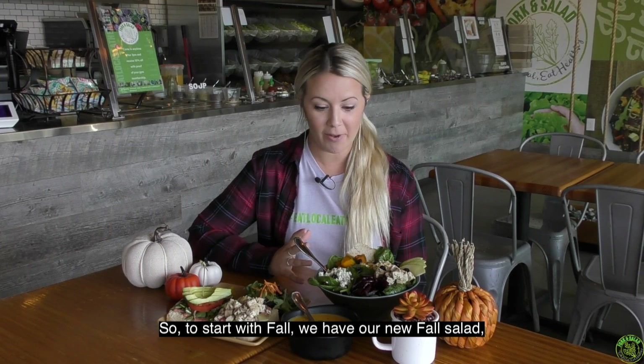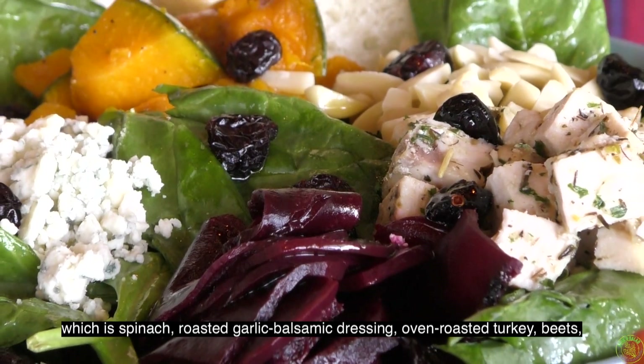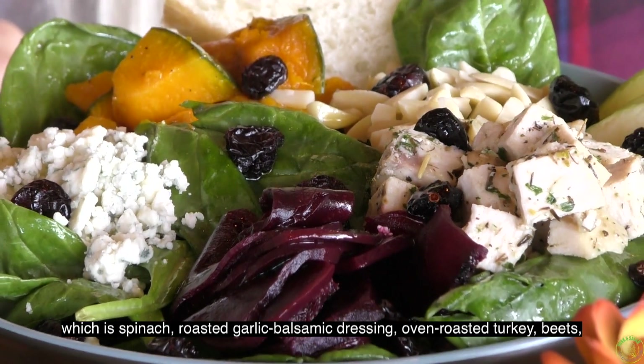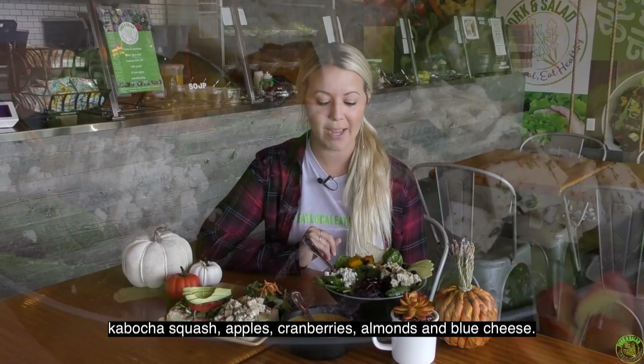To start with fall, we have our new fall salad, which is spinach with roasted garlic balsamic dressing, oven roasted turkey, beets, kabocha squash, apples, cranberries, almonds, and blue cheese.